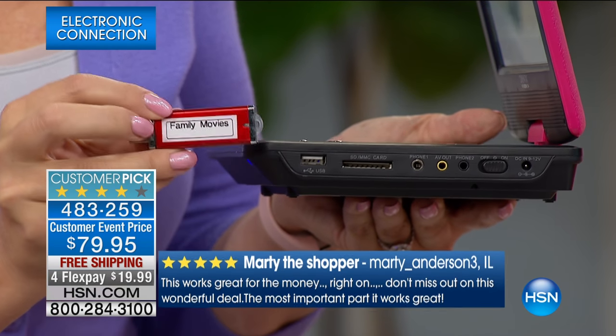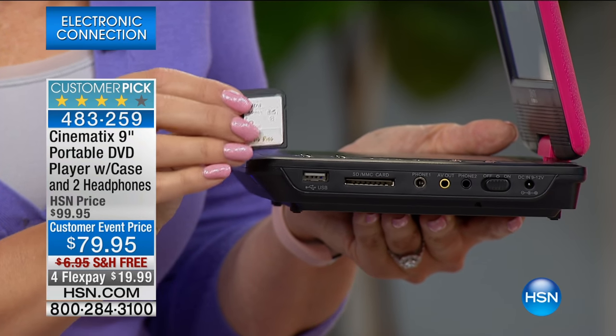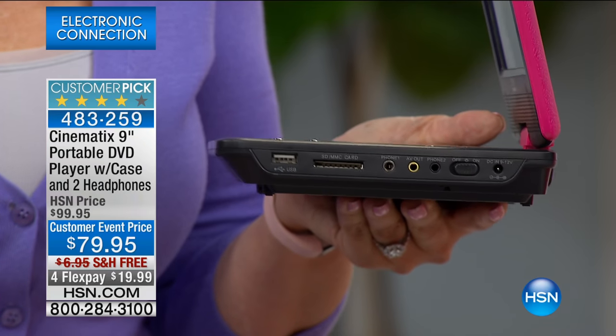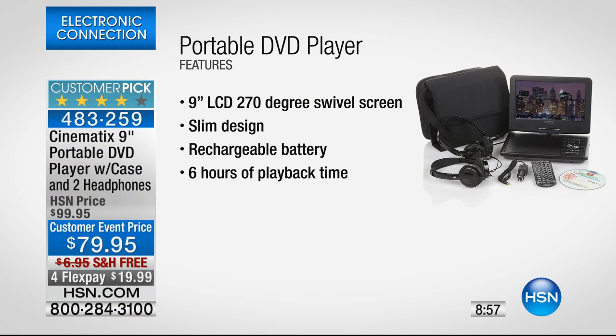You can also use this as a digital photo frame. If you have family memories on an SD card from your camera or camcorder, pop it in and you can do a scrolling photo slideshow. We love this Cinematics because it comes with everything, and it's loaded with a six-hour rechargeable battery. That means three back-to-back Hollywood blockbusters on your next road trip before you ever have to charge it, and we're even including the car charger.